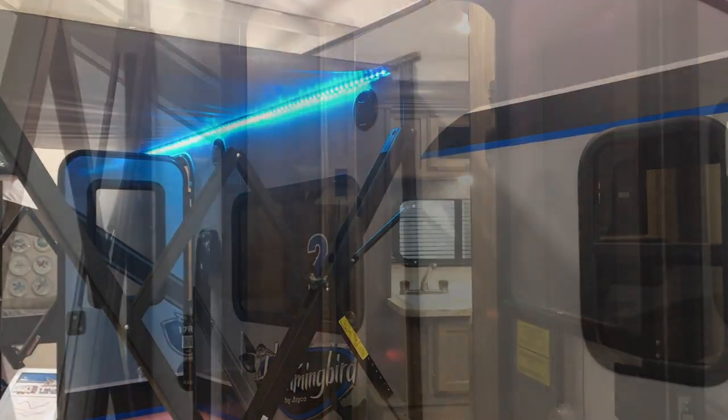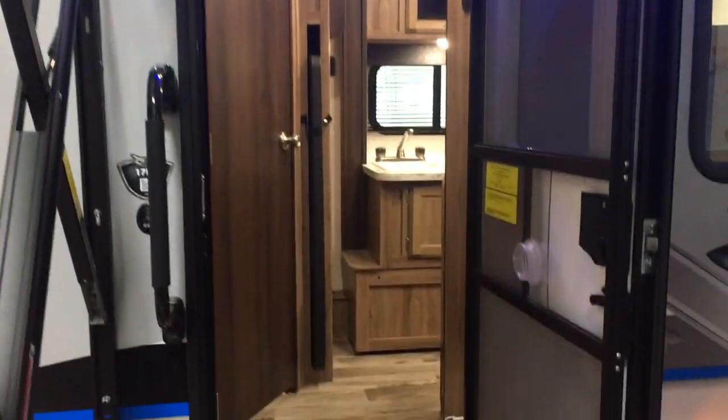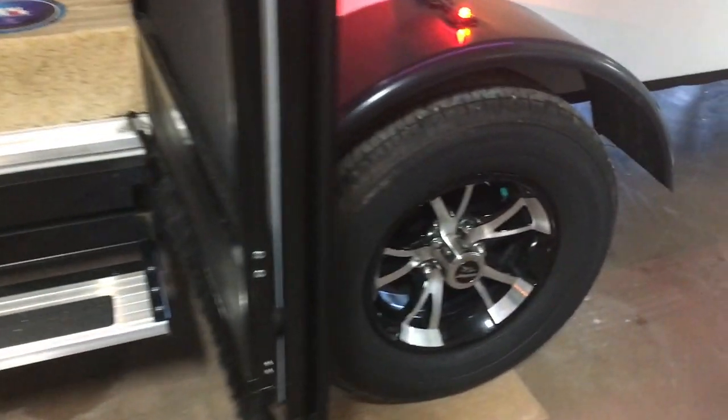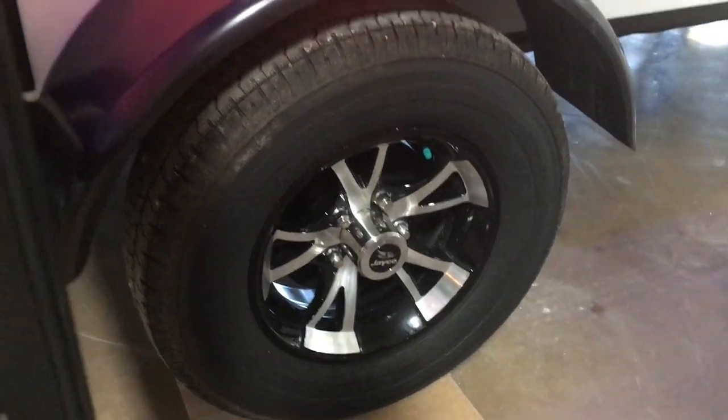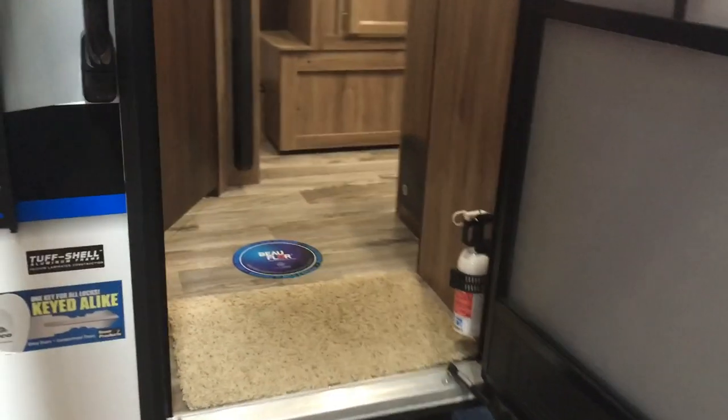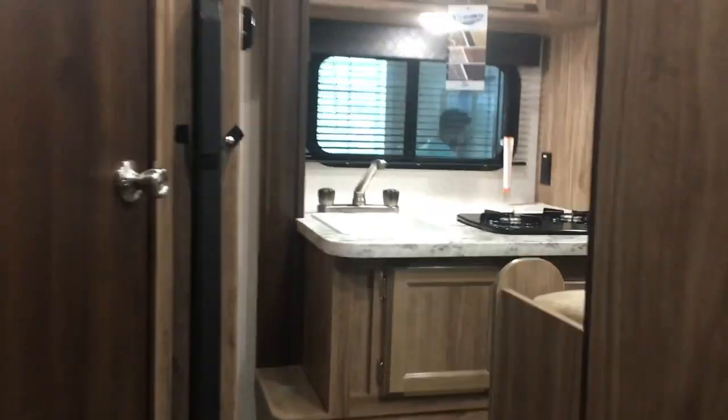With the awning, you can see the lights — you can actually adjust them and have them changing colors. There are aluminum steps and aluminum wheels, and we have another storage compartment toward the rear. There are also LED lights, a spare tire with a tire cover. Let's go ahead and walk inside.